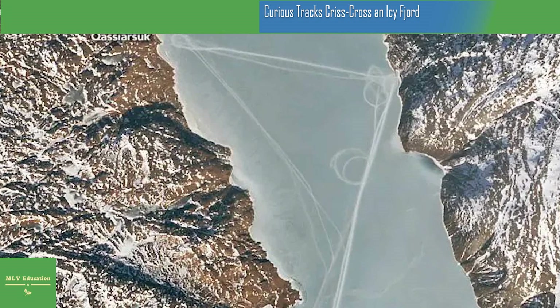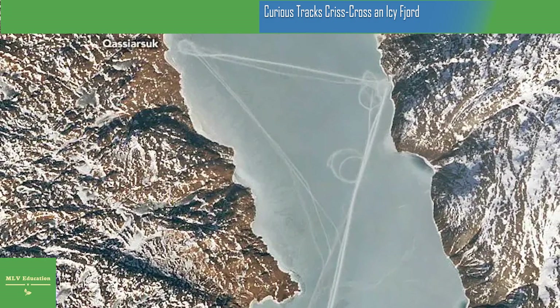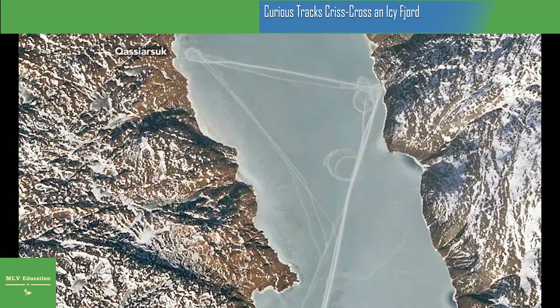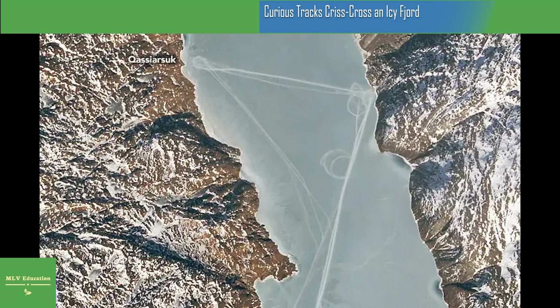As spring turns to summer, the snow and ice will loosen their grip on the region. The fjord's waters are actually ice-free much of the year, except for floating icebergs that have broken off from the glacier to the north. As snow melts from the land, white will be replaced with hints of green. Kasiarsuk is within the Kujita World Heritage Site, recognized as the earliest arctic landscape to have been farmed.